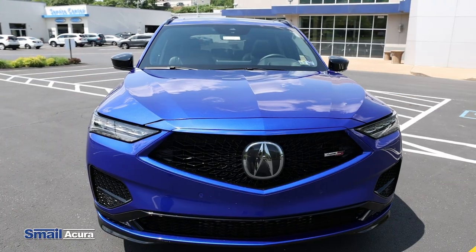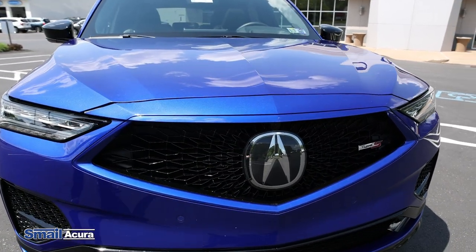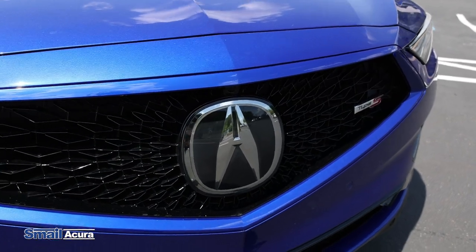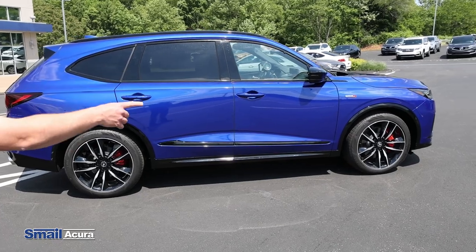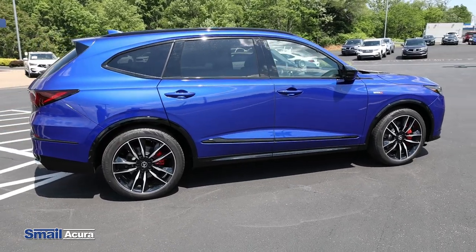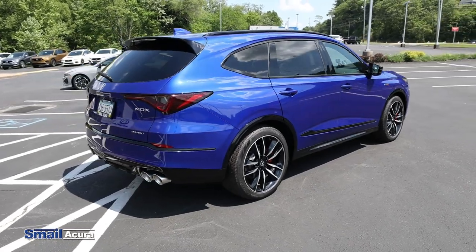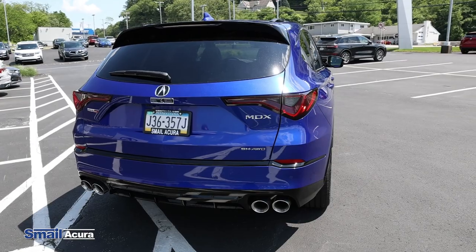On the 22 MDX Type S Advanced, this one's in Apex Blue Pearl. It has really nice styling. You're going to see the honeycomb grille, the Type S badging, LED headlights, LED fog lights. As you come along the car, you see the 21-inch wheels — very nice. You come around the back, you're going to see the quad pipes, which only are on the Type S and Type S Advanced.